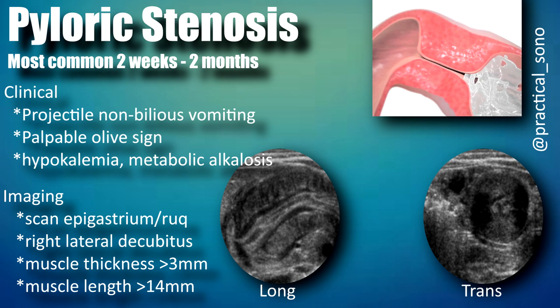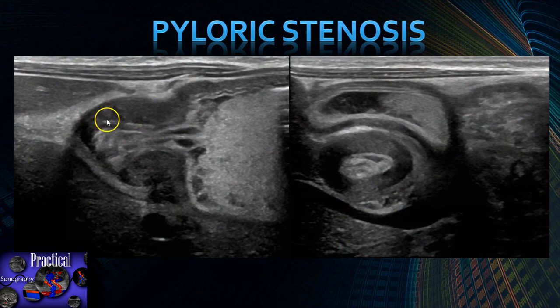In real time, you can see food and liquid going through the pylorus. Here we have a sagittal and transverse view of the pylorus. You can see the stomach lining with the gut signature and all the layers. This is the longitudinal view showing very thick muscle — you would measure from here to here. And then in transverse, you have a target-like lesion with the stomach anterior to it.